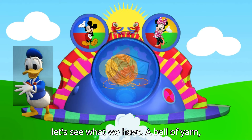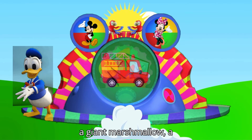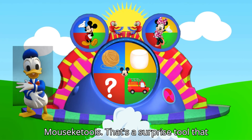Now let's see what we have to do. A ball of yarn. A giant marshmallow. A rescue truck. Last one is Mr. Emasica tools — that's a surprise tool that can help us later.